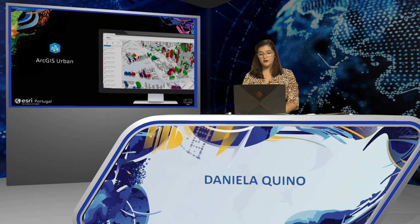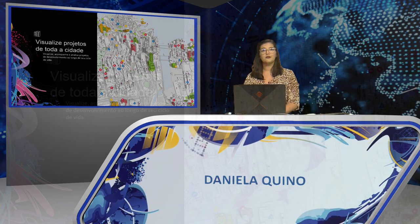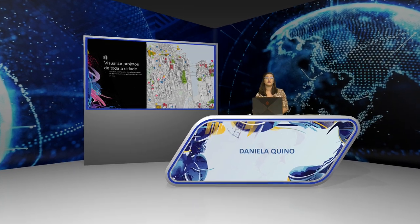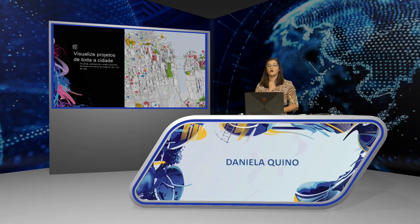So, what can ArcGIS Urban do for you? First, ArcGIS Urban gives you the capacity to visualize projects across the entire city, both internally and in a shared public view. This helps collaboration between public and private stakeholders. Users can establish a representation of their idea that can then be shared internally or with the public.